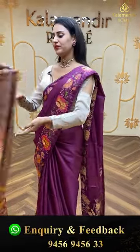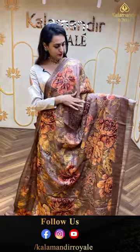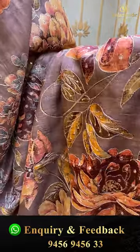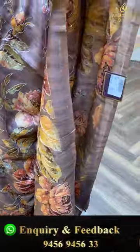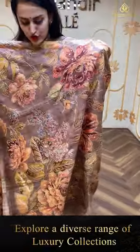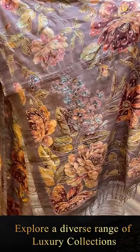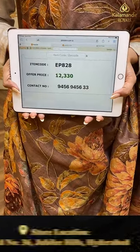Moving on to the next brilliant color. Such a lightweight saree — this is in the color beige. Beautiful beige. The body is a floral print and threadwork, it's again super beautiful and super colorful. Coming to the border, we have a very tiny khadi border. Let me show you the blouse — it's got an amazing self blouse. The code of this pretty one is EP828 and this retails for ₹12,330.